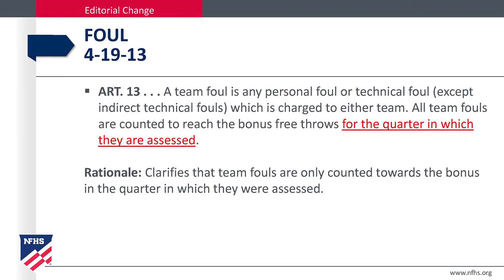A foul, Rule 4-19-13. A team foul is any personal or technical foul, except an indirect technical foul, which is charged to either team. All team fouls are counted to reach the bonus free throws for the quarter in which they are assessed. The rationale clarifies that team fouls are only counted toward the bonus in the quarter in which they are assessed.